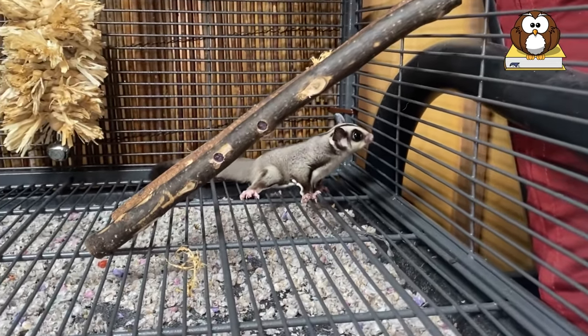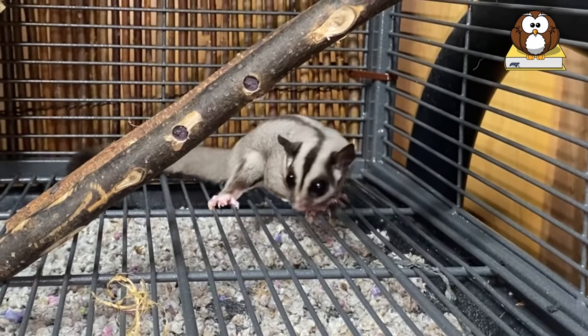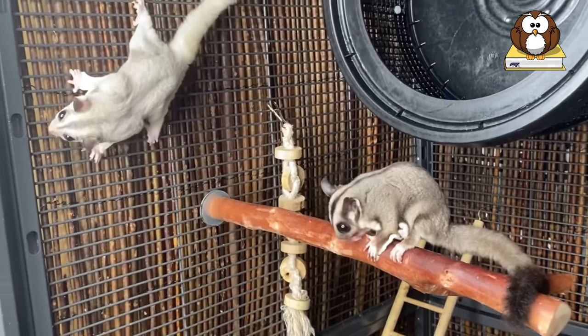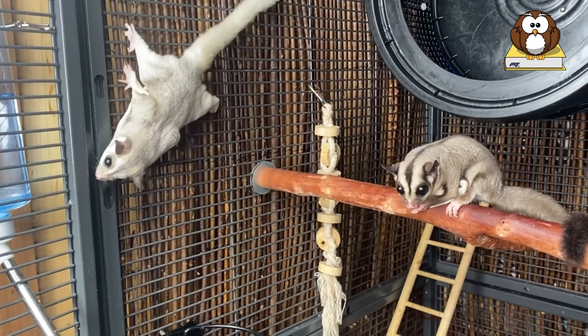They also have roughly the same intelligence as a dog, in that when trained properly, they can learn their name, come when they are called, and even do tricks. Another distinct advantage over rodent-type pets is that sugar gliders, when fed the proper diet, have almost no noticeable smell.